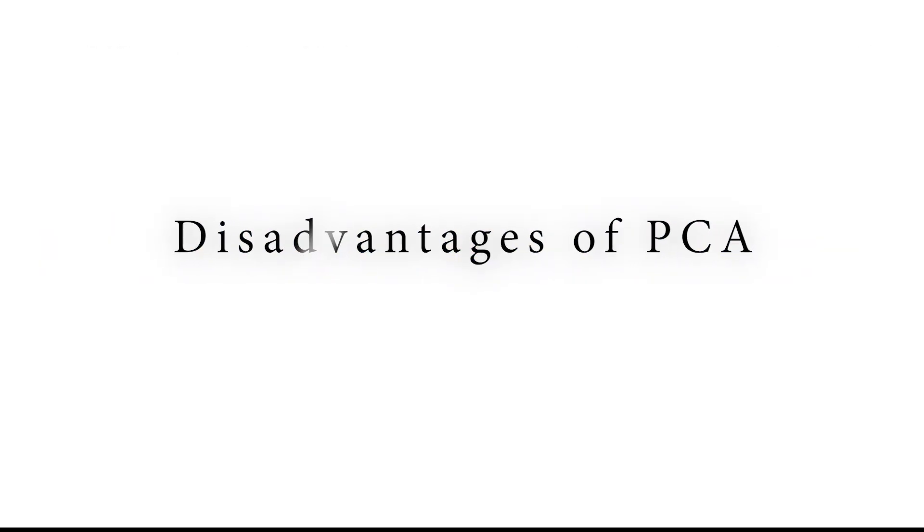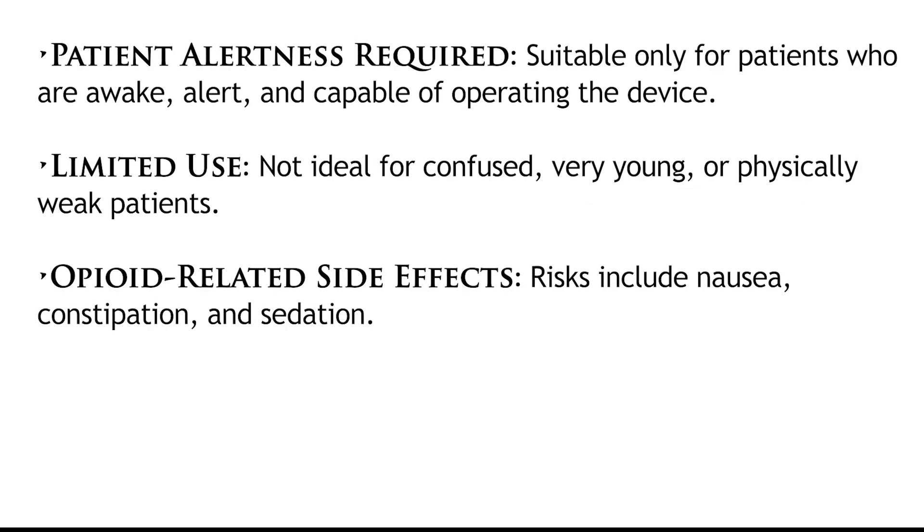However, PCA also has some disadvantages. The patient needs to be awake and alert enough to press the button when they feel pain. PCA may not be suitable for patients who are confused, very young, or too weak to operate the device. Additionally, there's a risk of side effects such as nausea, constipation, or sedation, which can occur with opioid use. The pump's programming ensures that serious risks like overdose are minimized.